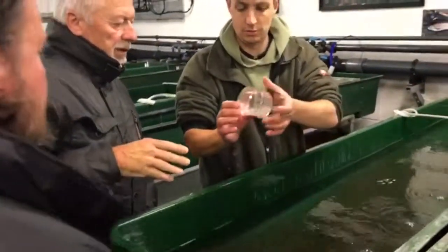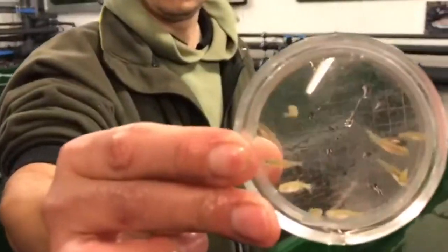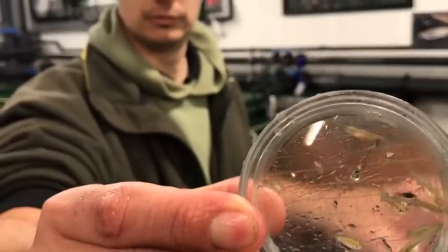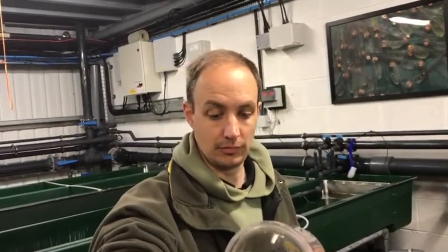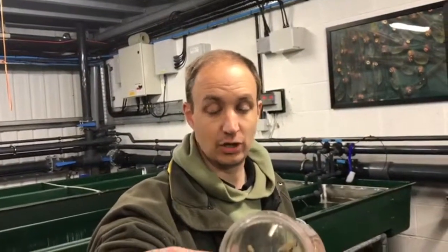If you were to stock these fry, what would the survival rate be — per thousand or so? In the wild? If you put a thousand of these into a river at this size, you might get fifteen survive. One percent? Honestly, it's so difficult to say — how could you even monitor it?